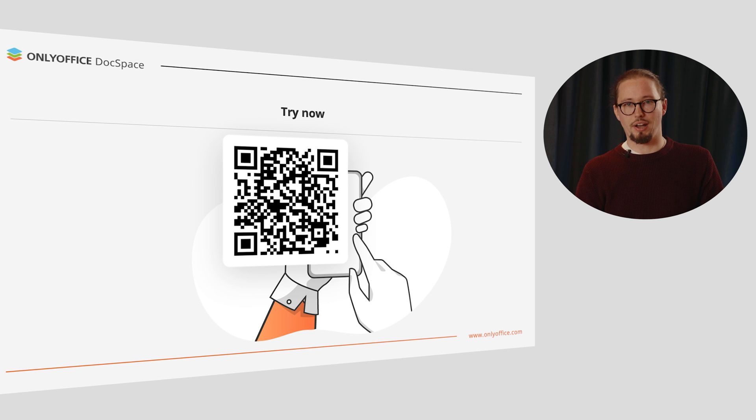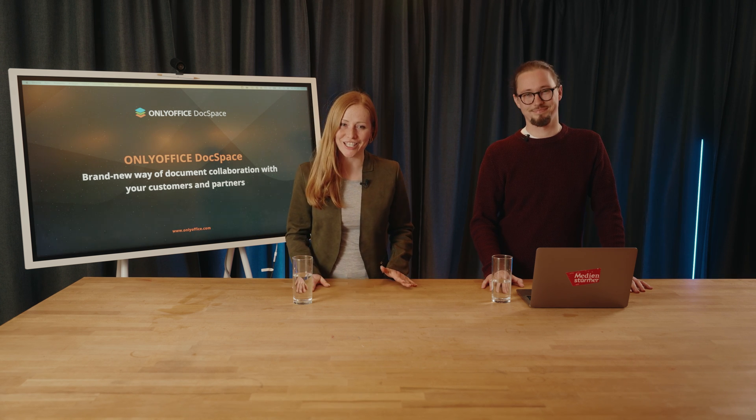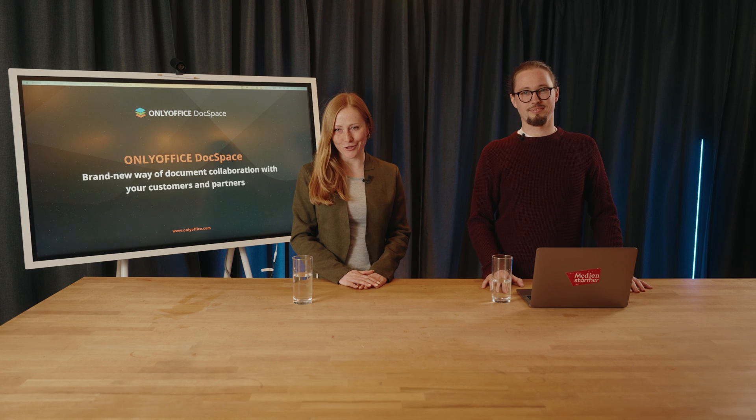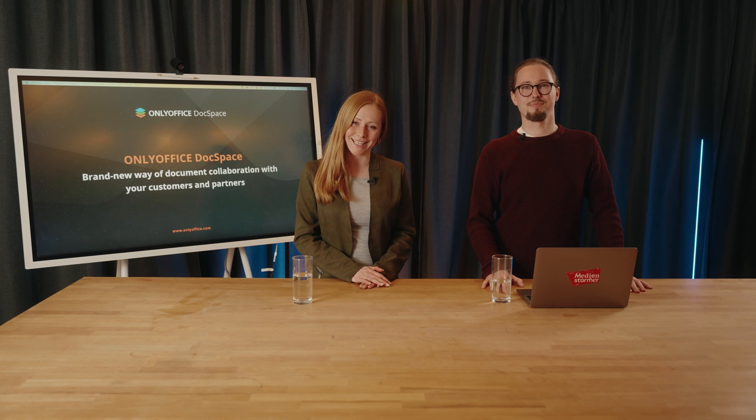So, how do you find the brand new OnlyOffice DocSpace? Easily organized document collaboration with your customers and partners — just scan the QR code and try it right now. Thanks everyone for being with us today. We hope you enjoyed the event and the presentation. Try OnlyOffice DocSpace and share your impressions in social media channels. Your feedback is always much appreciated, so thank you and have a great day. Bye.